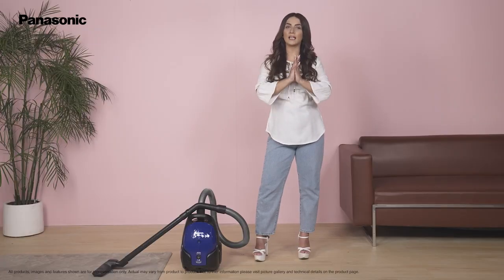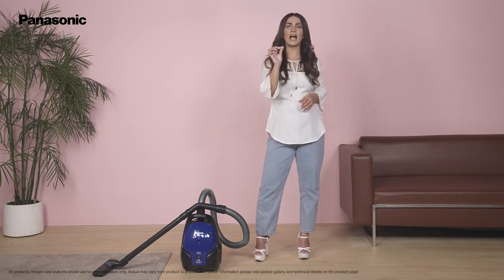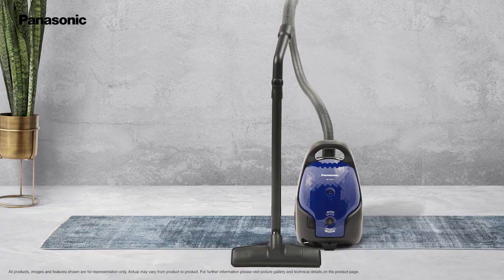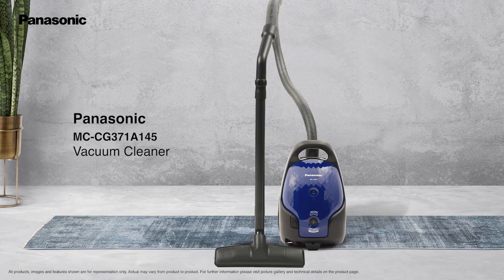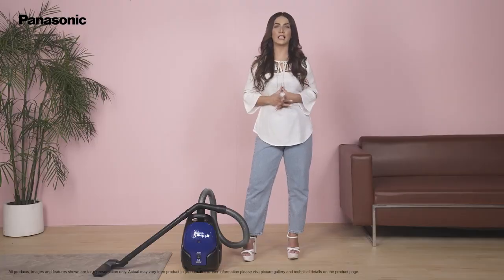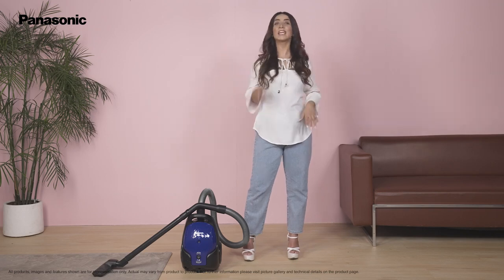Keeping your home clean and dust free is as simple as plugging in this handy vacuum cleaner and turning it on. The Panasonic MC-CG371A145 vacuum cleaner is packed with ideal features that help in keeping your home clean and beautiful. Get yours today!